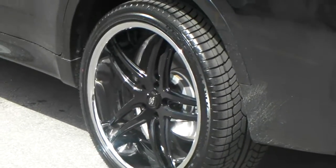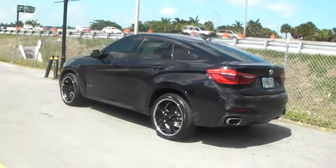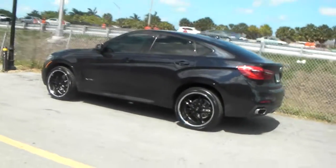You can find this wheel and many others at Dovesantire.com, or call us at 877-544-8473. This is your boy KB from Dovesantire TV signing off.